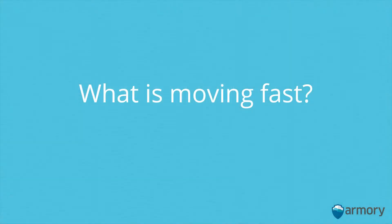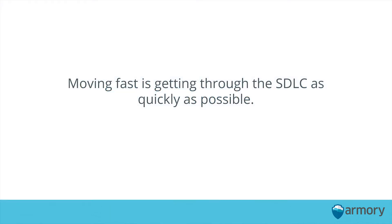When I say moving fast, what I mean is that as an engineering team, in everything that we do, we want to have the tooling in place to help us get there. Moving fast is getting through the SDLC as quickly as possible. Smaller teams and larger teams can both move fast — it's really dependent on your organization and your size. Small DevOps teams, small focused teams, maybe at a startup, can move through that process really quickly because they're building a product, iterating quickly, and learning about their customer very fast.